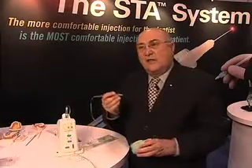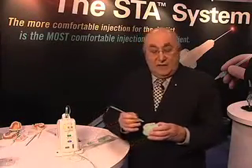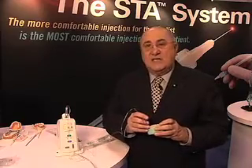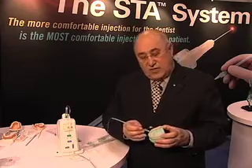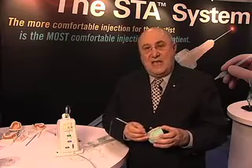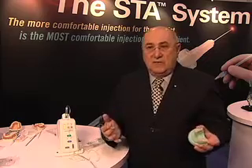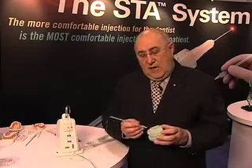We can give injections in the palate that will anesthetize multiple teeth without anesthetizing the patient's lip and face. One of the injections is called the AMSA and is now being taught in dental schools around the world and appearing in most of the textbooks. This is an injection that will anesthetize five teeth all the way from the second premolar through the central incisor.